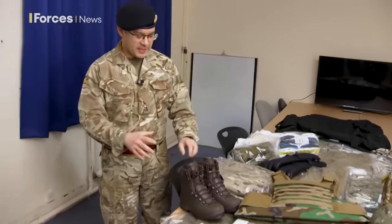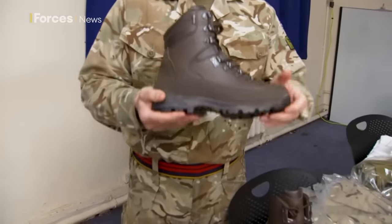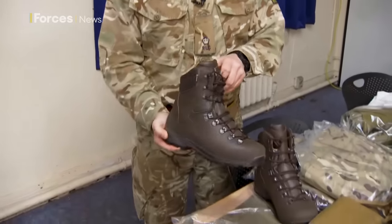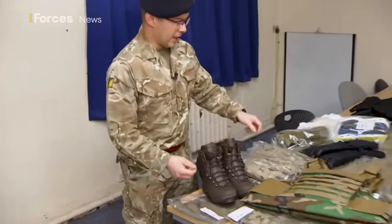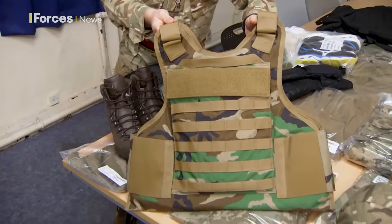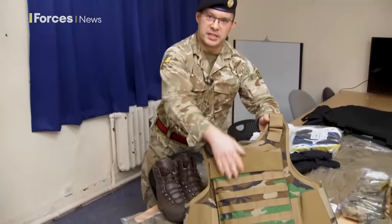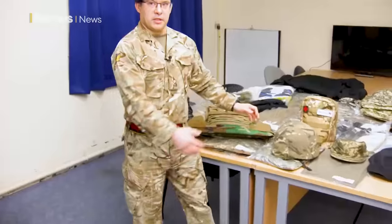Moving on, they first get key elements of personal protective equipment. That starts with the boots — they get a pair of winter boots and a pair of summer boots. They also get a set of body armor with ballistic protection at both the front and the rear, and a helmet.